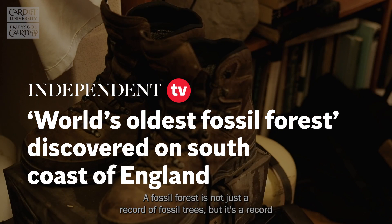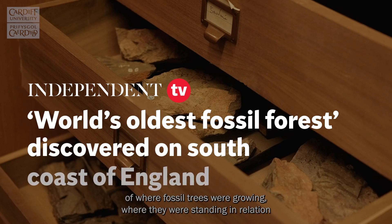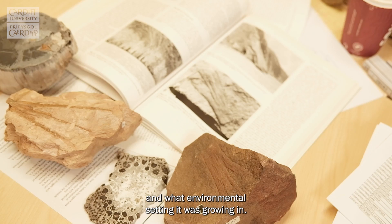A fossil forest is not just a record of fossil trees, but it's a record of where fossil trees were growing, where they were standing in relation to one another, what the ecology of the forest was and what environmental setting it was growing in.